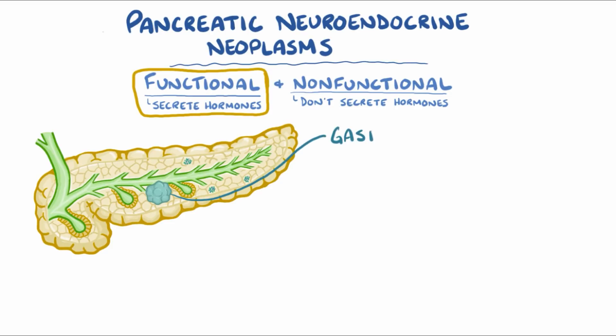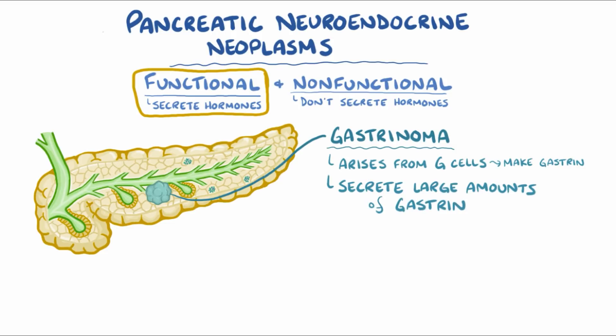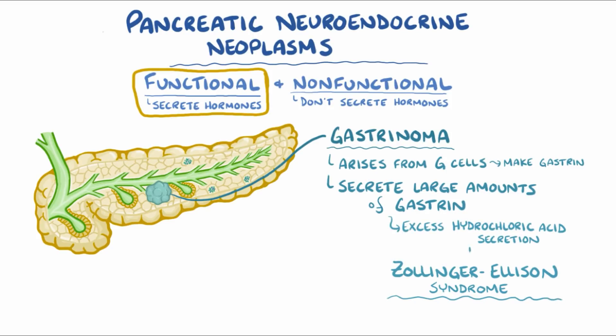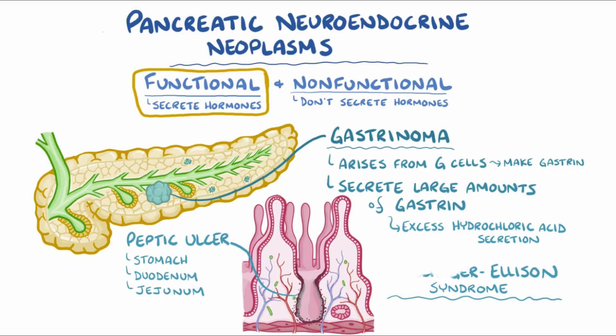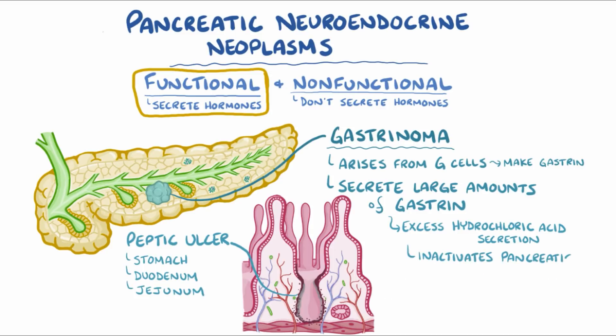The second most common type is a gastrinoma that arises from the G cells that make gastrin. Gastrinomas secrete large amounts of gastrin, which produces a syndrome called Zollinger-Ellison syndrome. Excess hydrochloric acid erodes the mucosa, which results in peptic ulcers. A unique feature of Zollinger-Ellison syndrome is that peptic ulcers are formed not only in the stomach and the duodenum, but there's so much acid that ulcers form in more distant parts of the small intestine, like the jejunum. The acid also inactivates the pancreatic digestive enzymes, which allows food, especially fat, to pass right through the intestines undigested, leading to greasy and smelly stools, called steatorrhea.